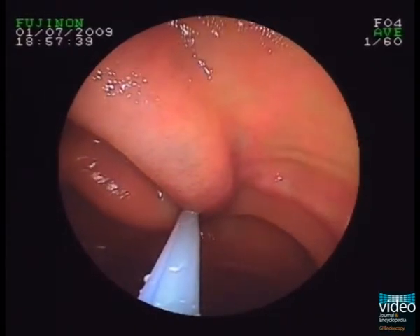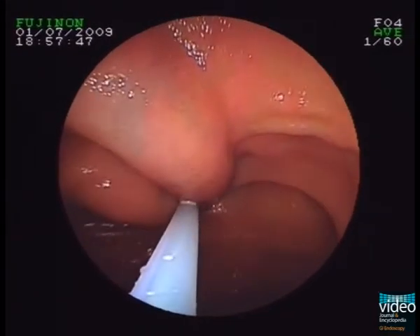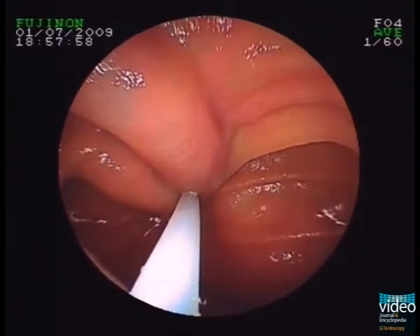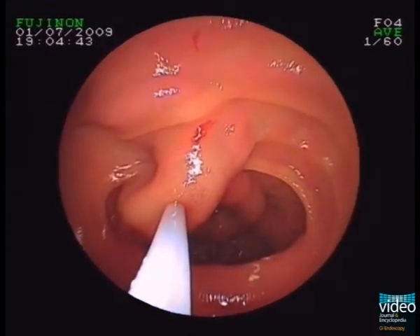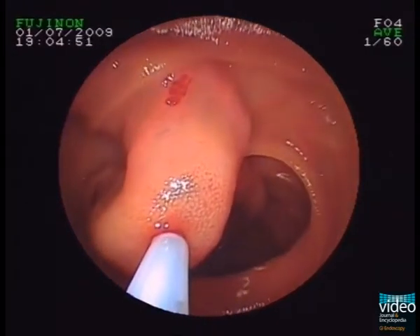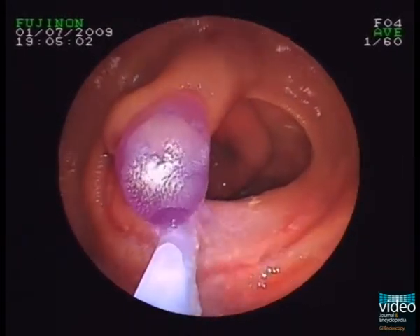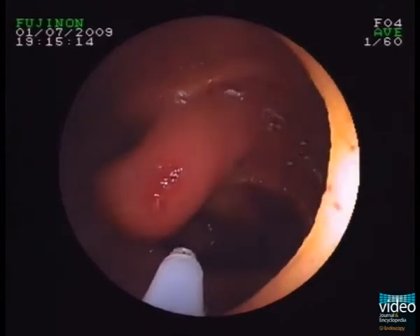Cyanoacrylate mixed with a contrast medium lipiodol is injected into the varices and the filling of the injection is well seen within the blood vessel. The injected glue hardens immediately, which may be seen with tender palpation using a probe.